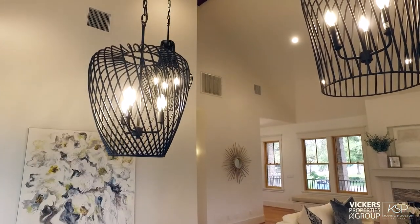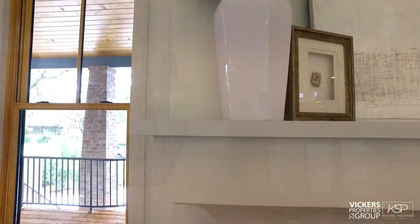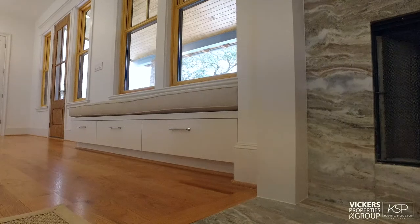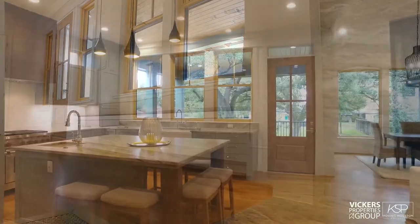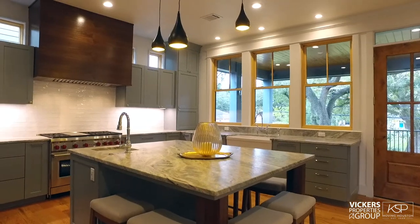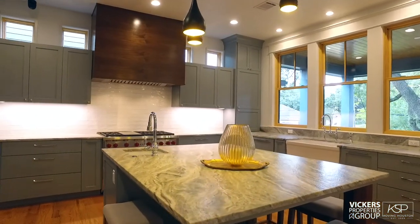Throughout this house, from luxury brand appliances and fixtures to finely finished tile work, walls and floors — quality triumphs. The kitchen, butler's pantry, and utility area reveal a cornucopia of convenient delights.